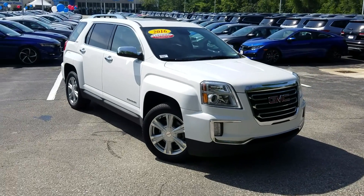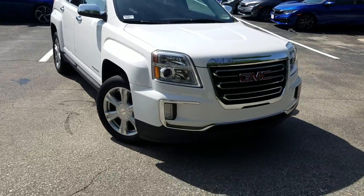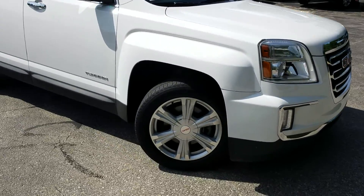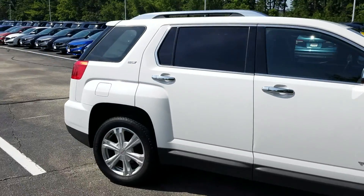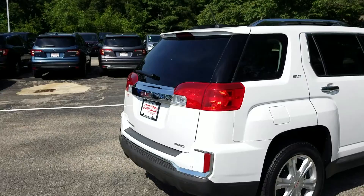This is Jeff Redlinger at AutoFair Honda. I'm standing here with the 2016 GMC Terrain. It's got fog lights, and this particular trim level comes with the remote start. The 19-inch wheels come around to the back, and there's a very convenient power tailgate.